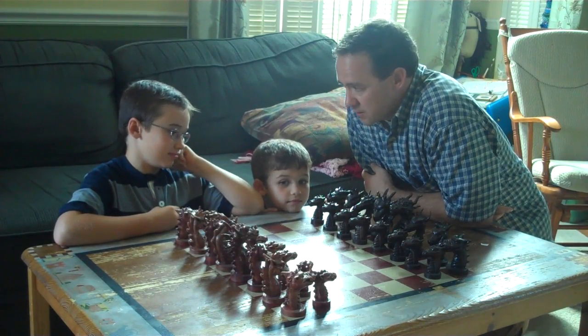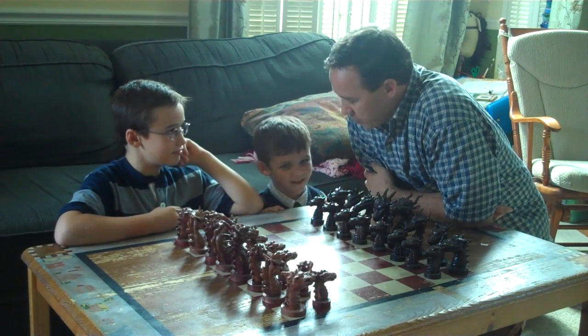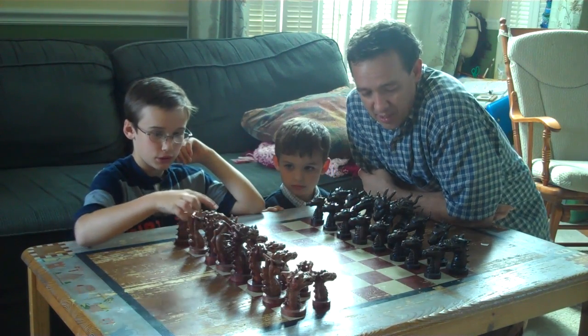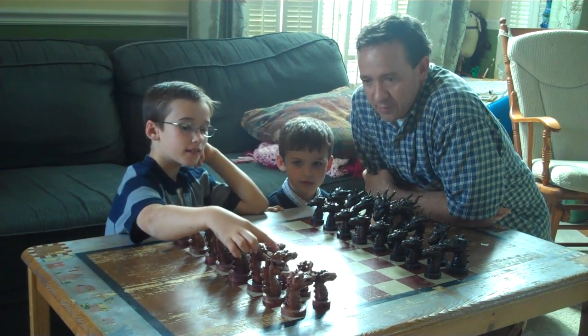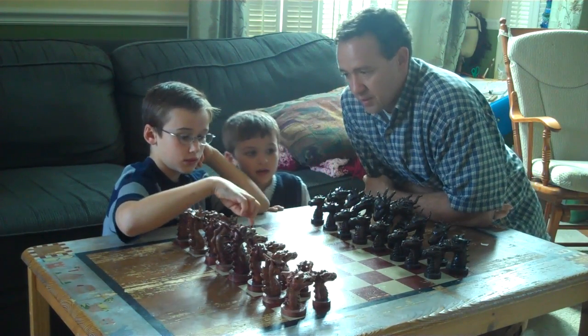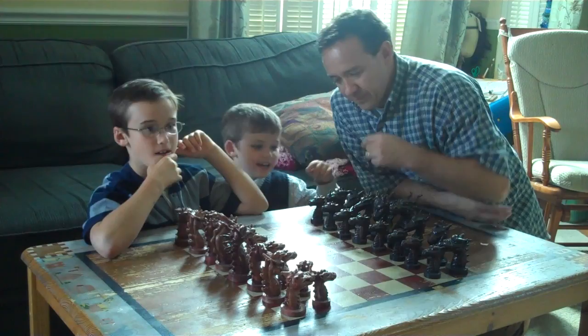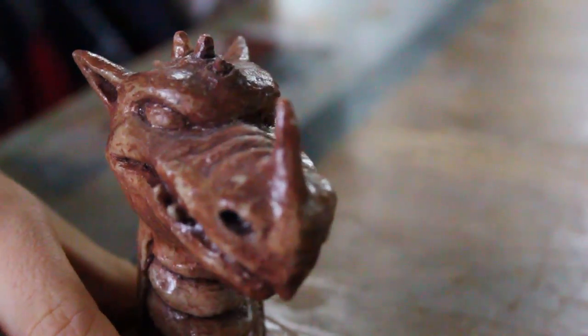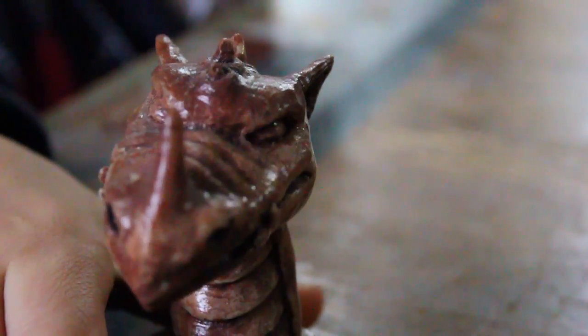Here we are with dragons number 5 through 10. Because this is our chess set, and there's a lot more than just 6 dragons, but there's only 6 dragon types. There are kind of rhino dragons — that's the rhino dragon. Josh, what's the real name for this one? The rook. That's the rook.